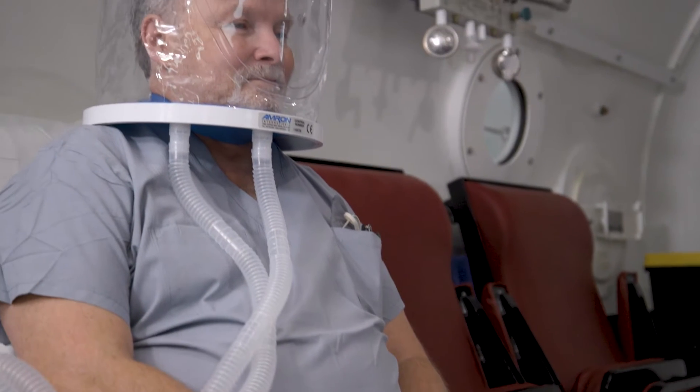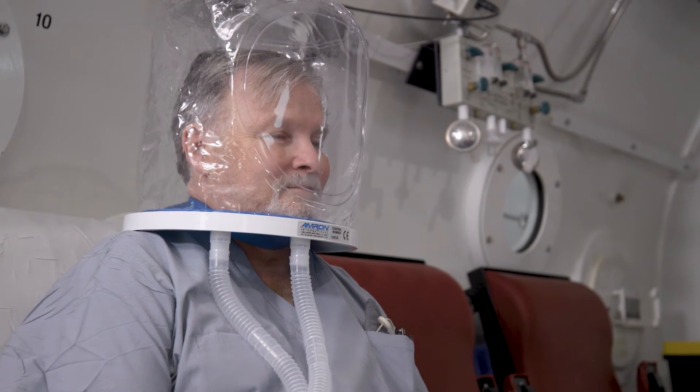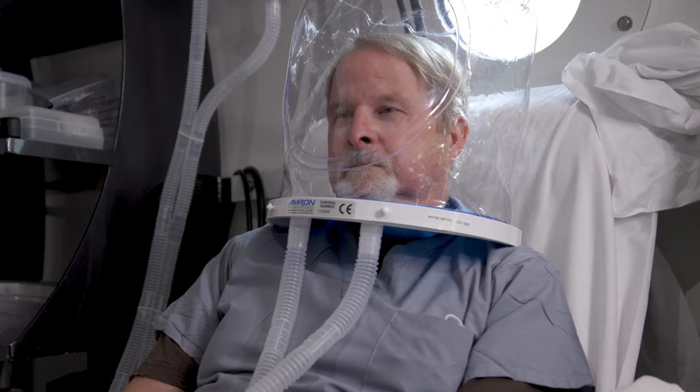What we can do with hyperbaric oxygen therapy is administer super amounts of oxygen and attack these disease states at a cellular level, and bring back function of the cells, help them combat infection, and hopefully restore function.